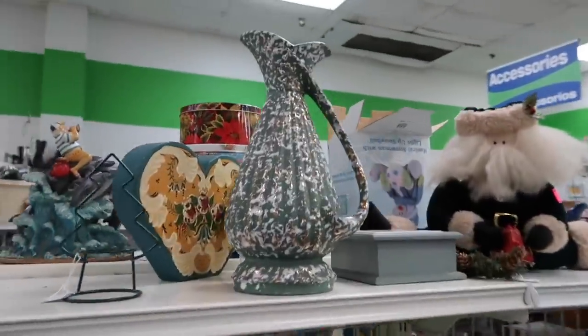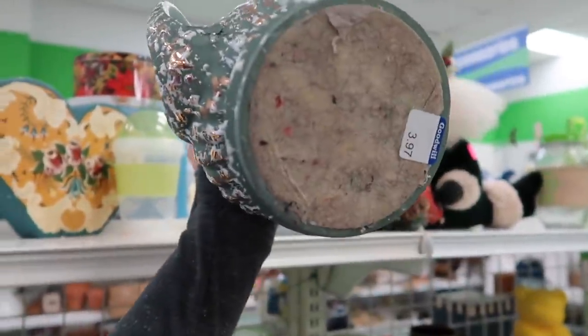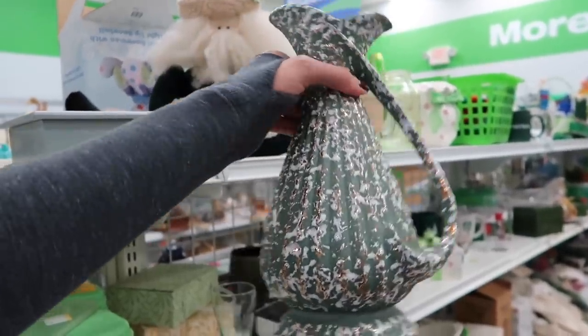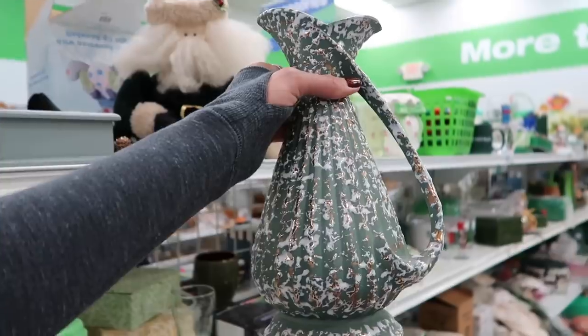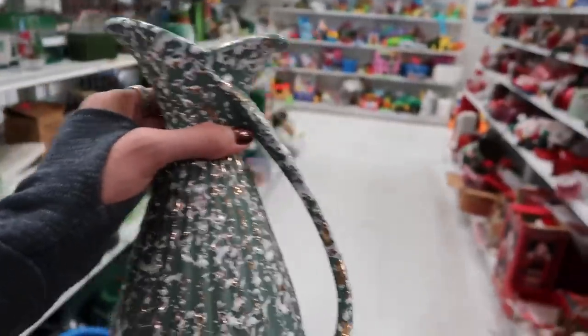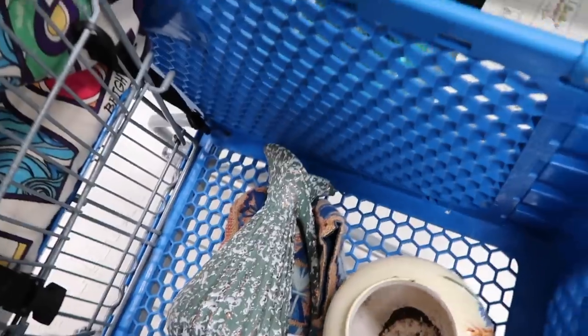We've got another one of these things and I cannot remember the company that makes this — for four dollars. I think they're worth like 12 to 18, and they're a hassle to ship. You know what? I'll do it — for everyone who didn't win the last one I listed, I've got another one now.